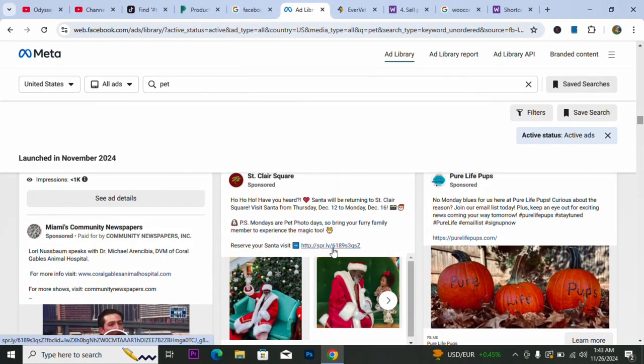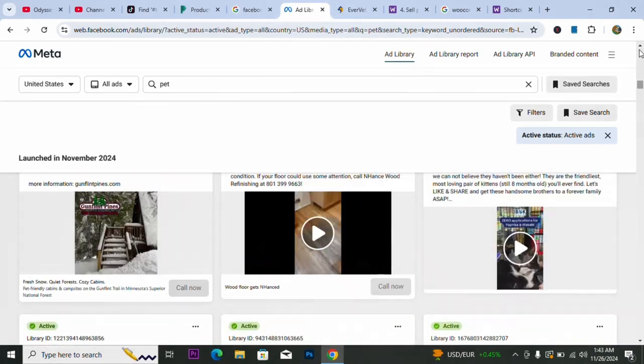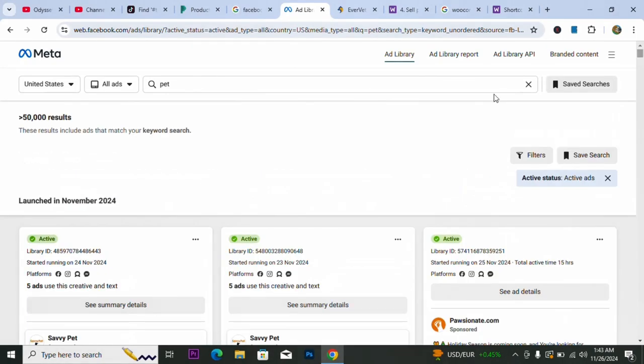We're in the Christmas season and you can see someone is already cashing out with Christmas Santa Claus products right now. That is the first step — come to Meta's Facebook Ad Library, search for the category you want (we used the pet niche), and see what's active. That's step one done.